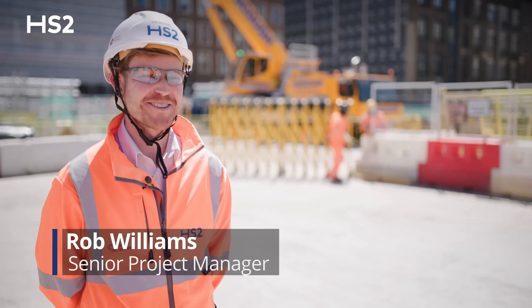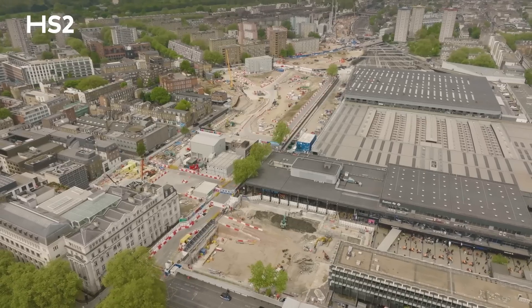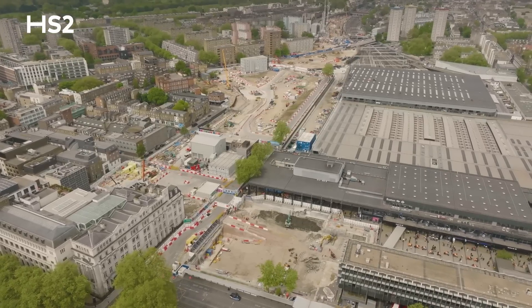Hello and welcome to sunny Euston. My name is Rob Williams. I'm a senior project manager and today we're on the site of the future Euston station.